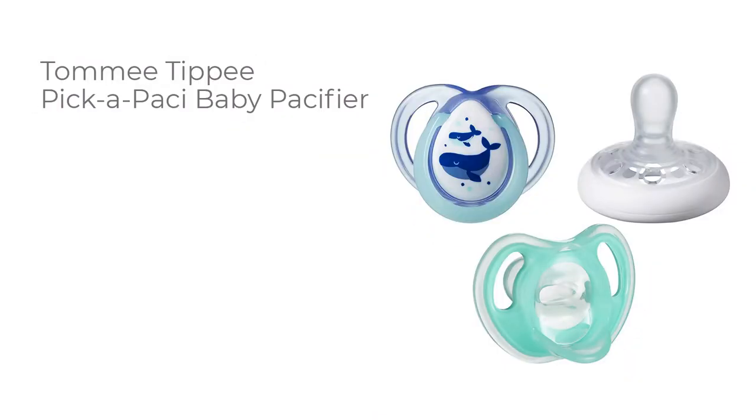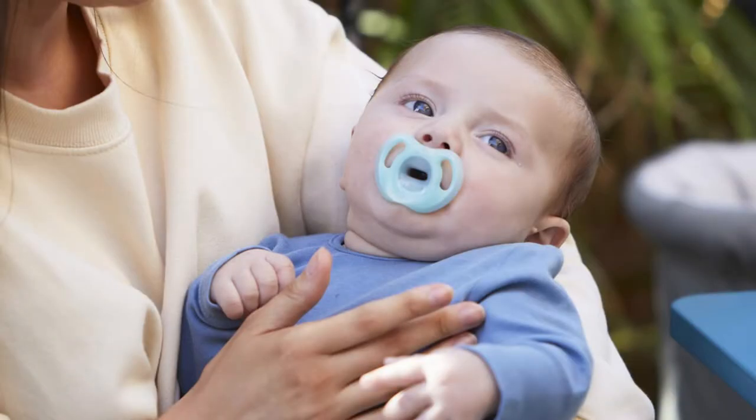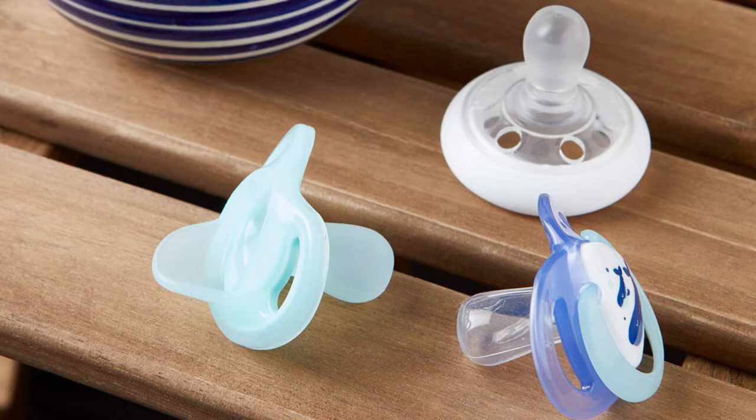Number seven: Tommy Tippee Pick-a-Pacey baby pacifier. Each of these pacifiers is specially designed so your baby can choose the favorite that is best for their own comfort. All three pacifiers have a symmetrical nipple that helps support baby's oral development. The one-piece soother is made with 100% food grade silicone.